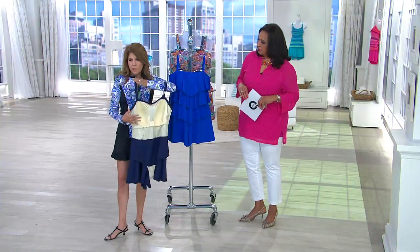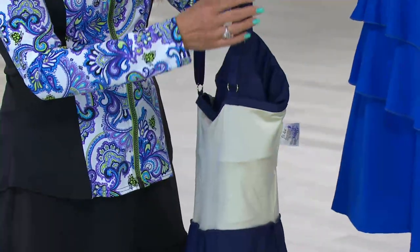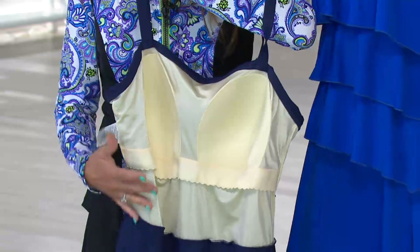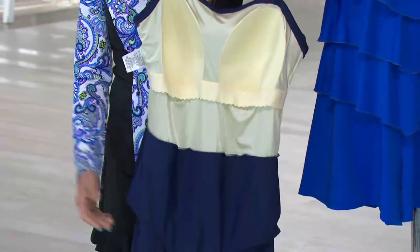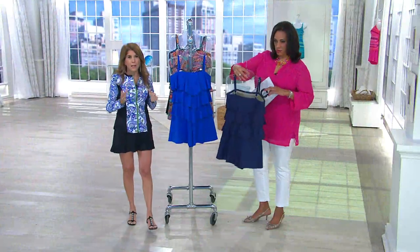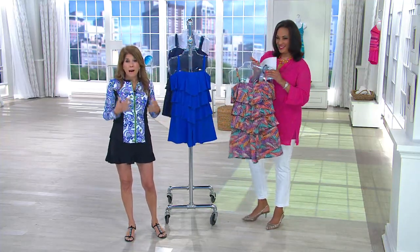For plus sizes, the bands get wider to accommodate a larger bust — the bands get wider as the size gets bigger. This is women making swimsuits for women. Inside, you have an entire tank suit for full support, and over it you have the wonderful ruffles so everything is hidden. My passion and why I've been doing this for 30-plus years is I want women to feel great about themselves — feeling confident and looking forward to summer.